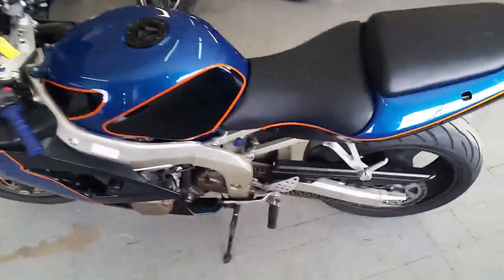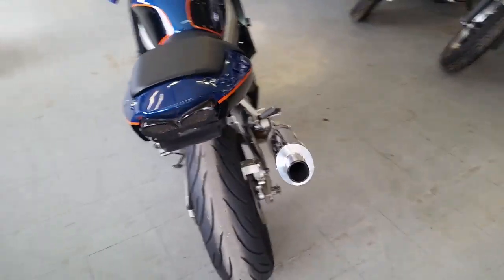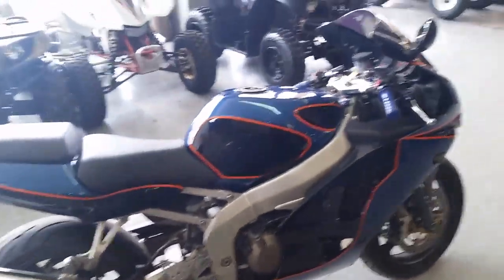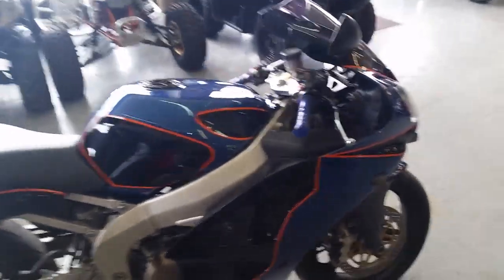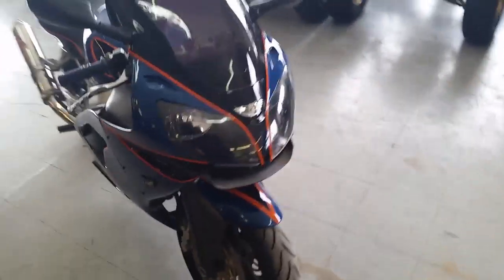Hey guys, at Approval Powersports we got over 450 used bikes on our showroom floor. For sale today we got a great 2005 Kawasaki ZX 600 — as you can see from the video, tires are in great shape, it's got a slip-on Yoshimura exhaust. This thing's fast and clean. We got this thing priced to move at $2,999 — it's not gonna be here long.